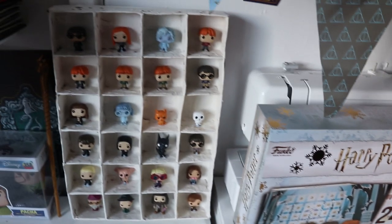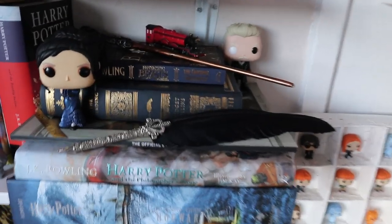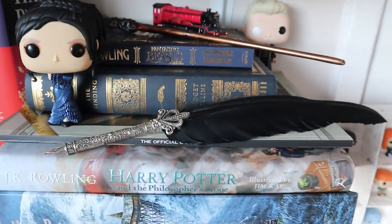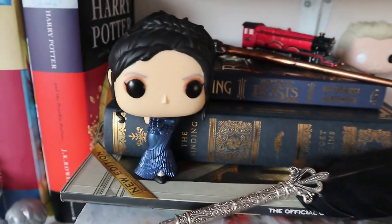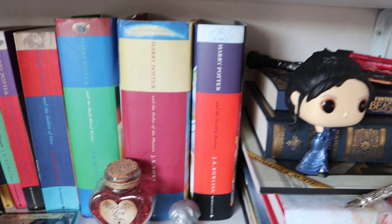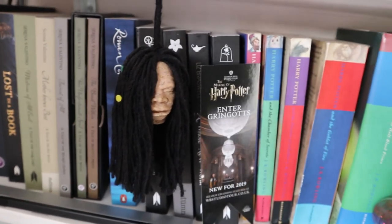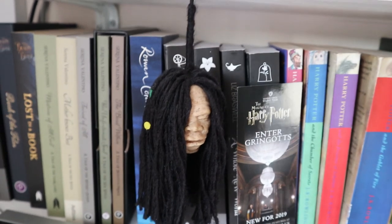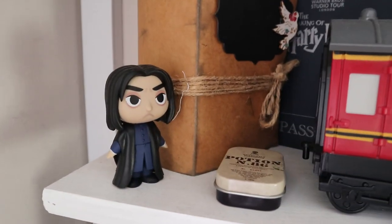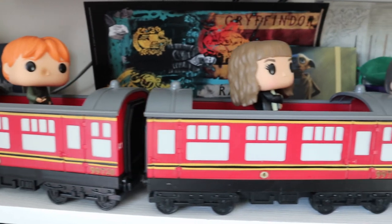If you go down here we have the calendar, which we will be opening on our channel — this is a calendar from last year. Up on this shelf we have some Harry Potter books, some more Pops including Grindelwald, the new Nagini, some more Harry Potter books including love potions. We have the Night Bus head that does the talking, and some more Harry Potter books. We have the mystery mini Snape — 'always' — and we have the Harry Potter train, which you've probably seen us unbox on our channel.